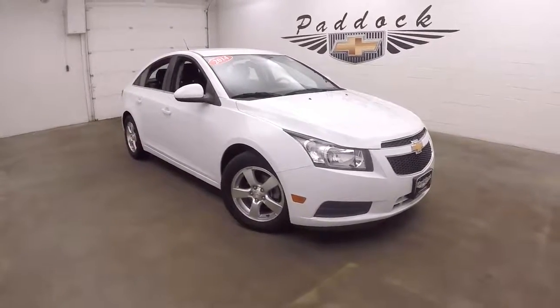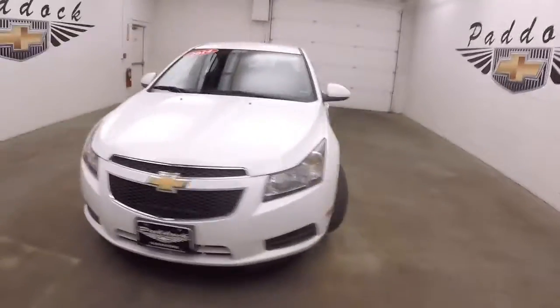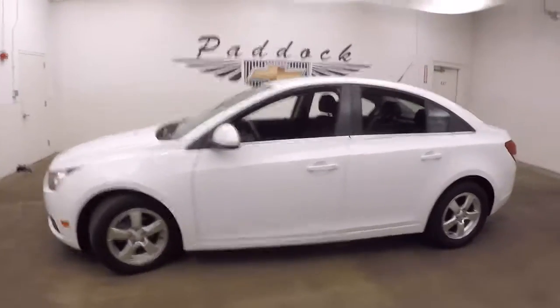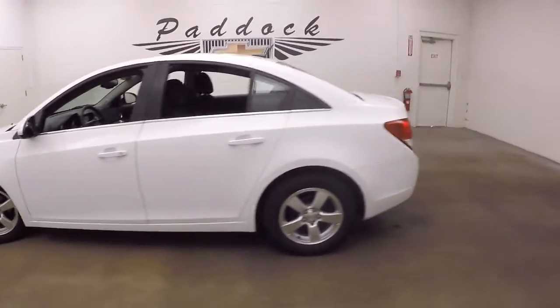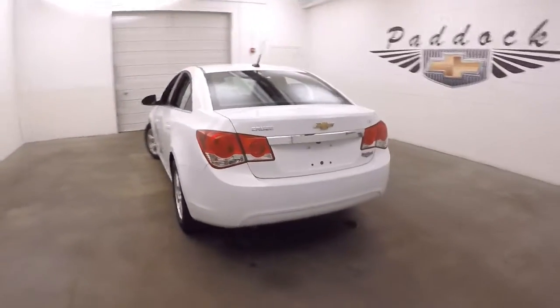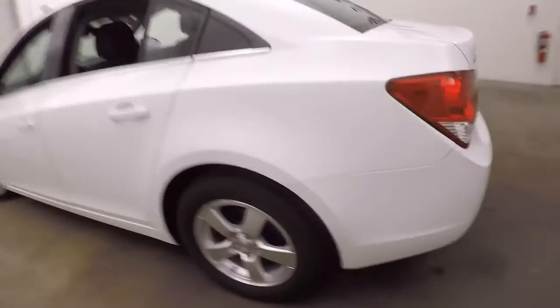This is a 2014 Chevy Cruze, nice bright white color. Paint is in great shape, decent tires, nice alloy wheels. Nice chrome strip wrapped on the back, plenty of space in the trunk, nice and clean, and there are those nice alloy wheels.